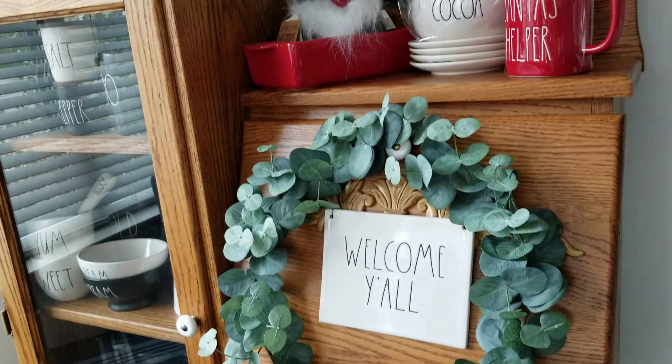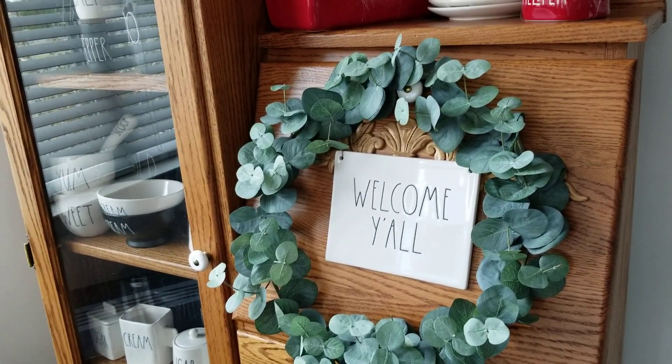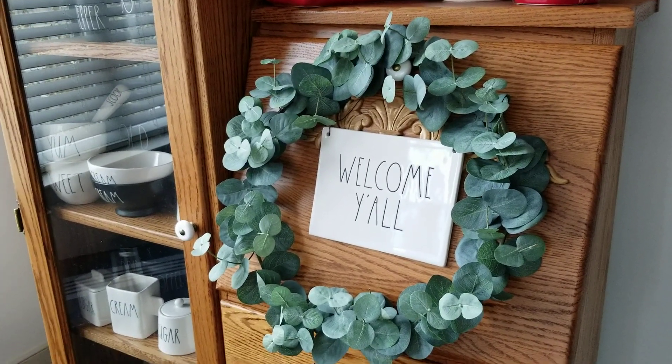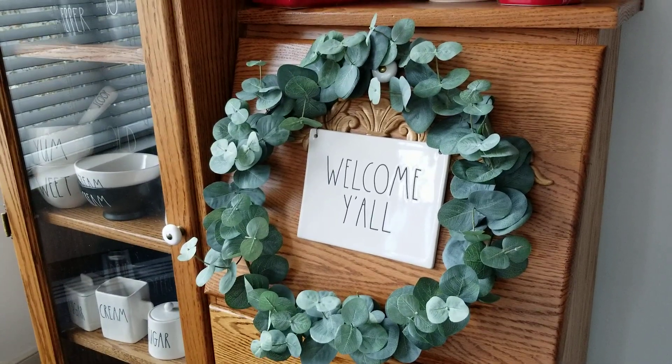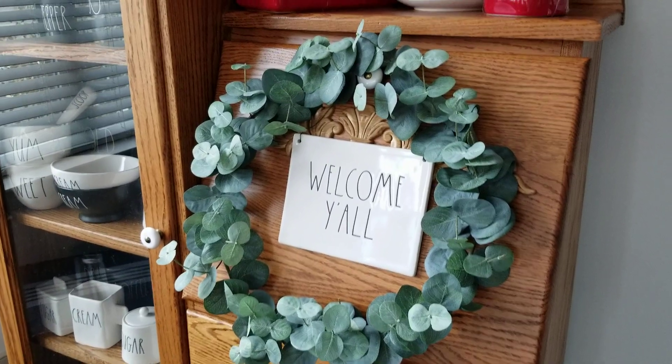I did pull this out and I'm like, well, I'm just gonna put that right there for now. It's kind of just set there — I don't know what I'm gonna do with it, it's kind of cute though. Maybe it should be a Christmas wreath and not a spring wreath, but that's where it's sitting because I did pull that out of a bin.